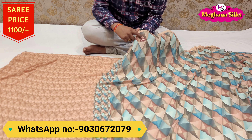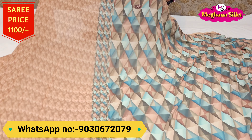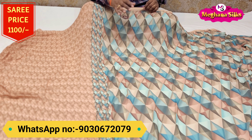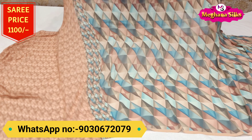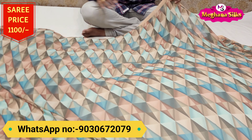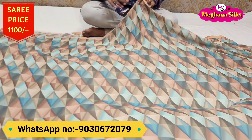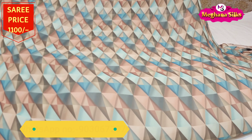Along with the saree, the blouse is also included — it is in an opposite color combination with contrast design. These are daily wear sarees. Whether you go out or travel, you can wear them comfortably. This beautiful saree is at a very reasonable price. If you like it, take a screenshot, order it, and subscribe to our channel. Thank you, friends, bye.